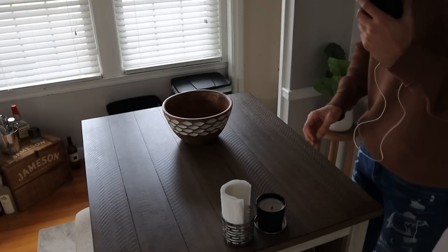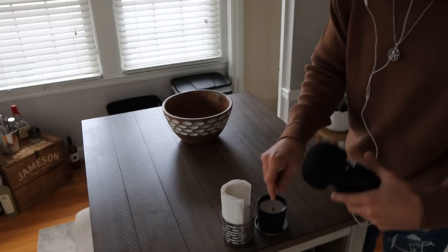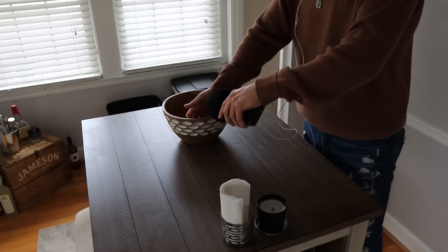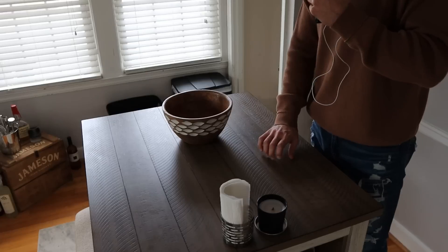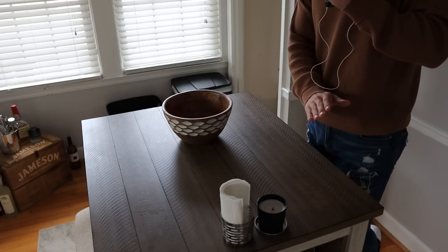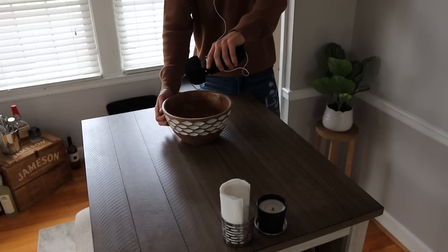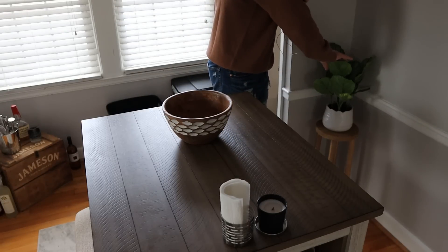I really like this ball pendant light and I got it super cheap. Here's of course another little candle and the paper towels. We got this table — we should have gotten one a little bit bigger for more seating, but this fits the room really well. And over here is the plant with the little accent.